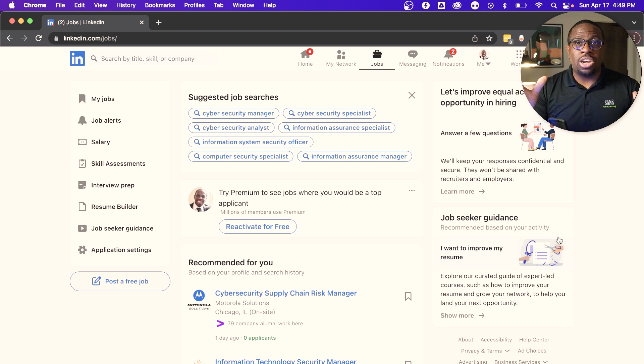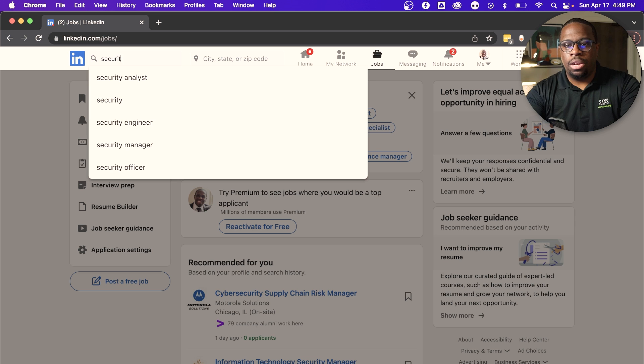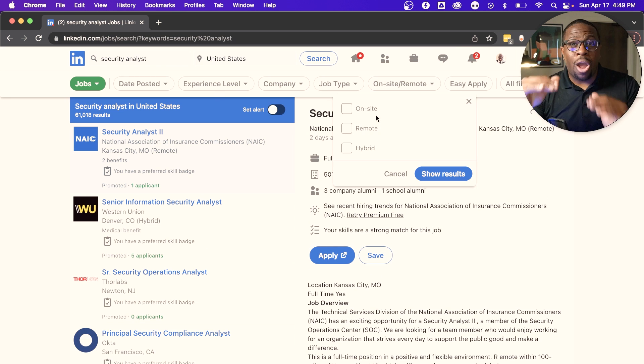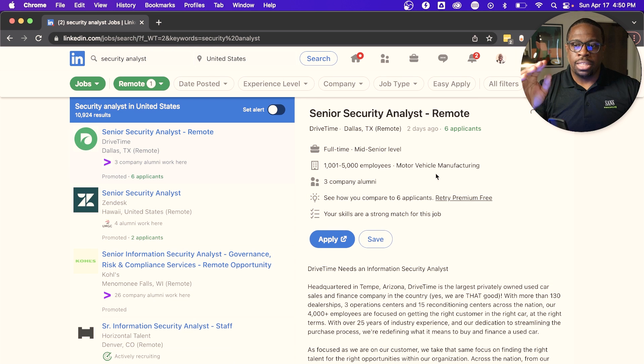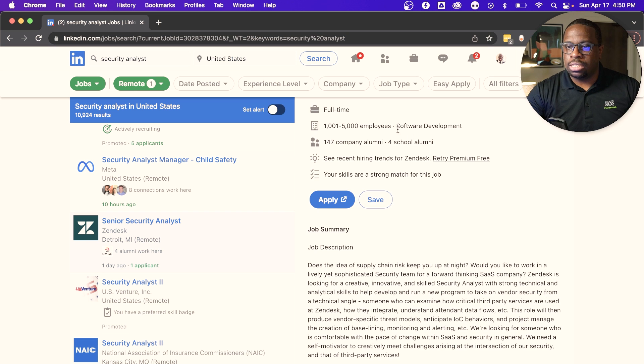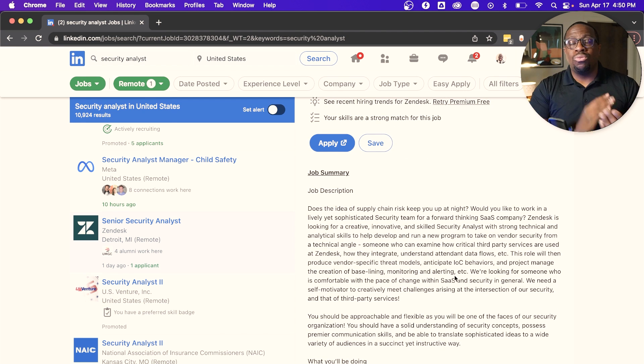Now I'll show you on LinkedIn how to find some of these remote cybersecurity roles. I'll search for 'security analyst' and within the LinkedIn platform you can choose remote as a filter. For a security analyst type of role it shows over 10,000 results. Looking at these results, they are tailored to my profile and background, but you can do this yourself. In every result you see remote — so this works on LinkedIn and also on Indeed and many other platforms where you can search directly for remote roles by entering the role title and selecting remote.